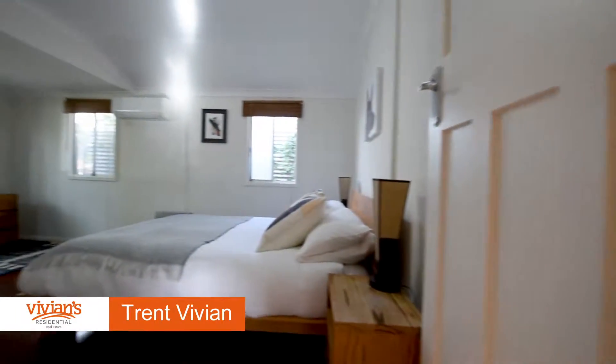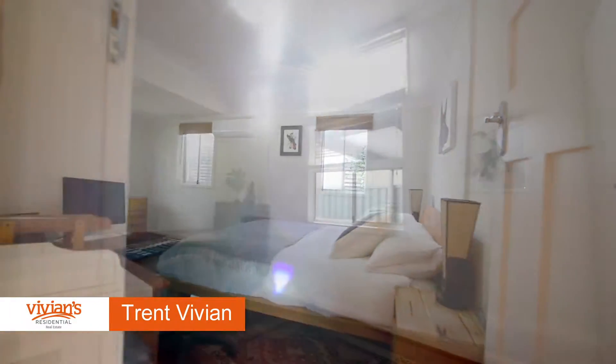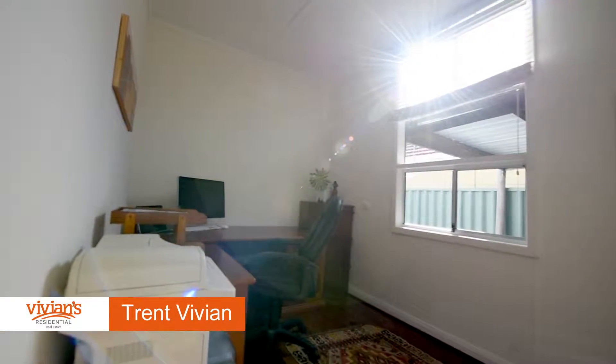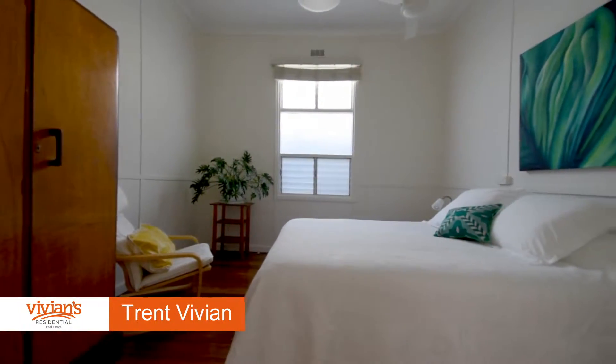The master bedroom enjoys a tranquil leafy green outlook onto the front courtyard and garden. A further two bedrooms are also accessed off the hall — one with a full wall of built-in robes, currently used as a study, and the other with a ceiling fan.